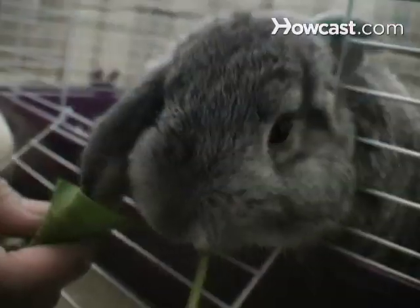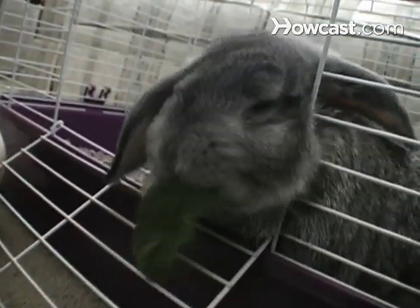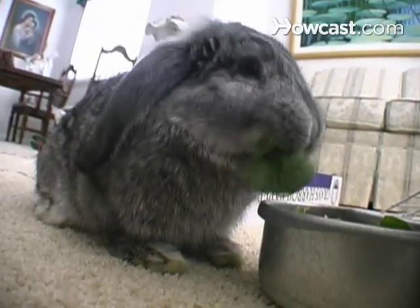How to Feed Your Rabbit. People used to think a rabbit's diet should consist of a bowl of pellets from the pet store. Now we know better. Here's how to keep your rabbit happy and well-nourished.